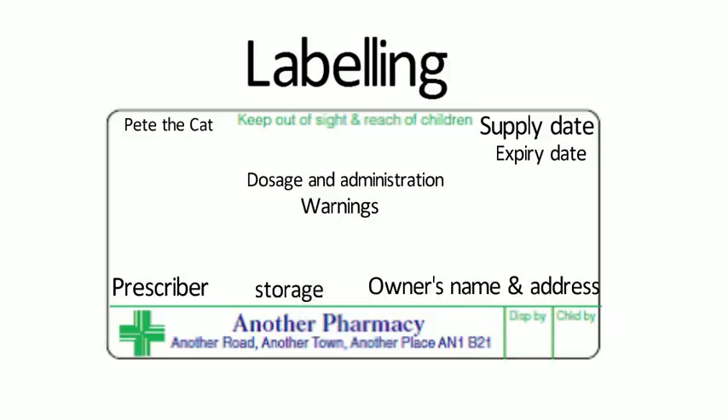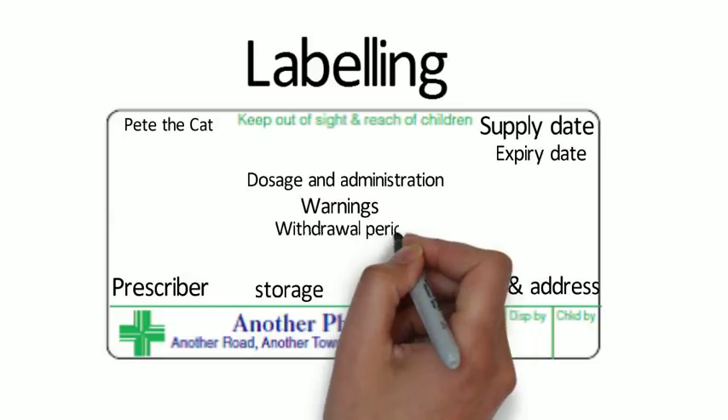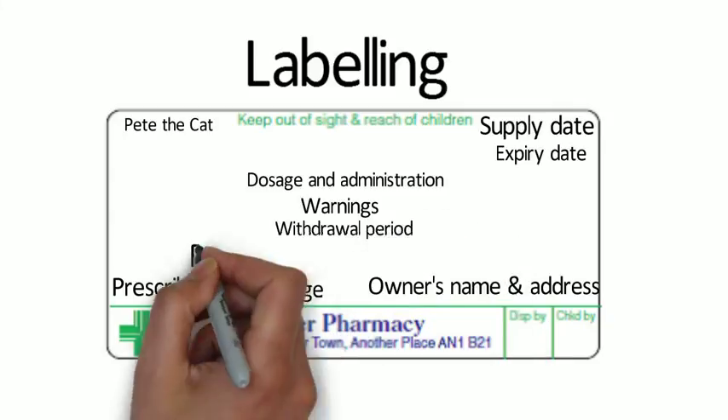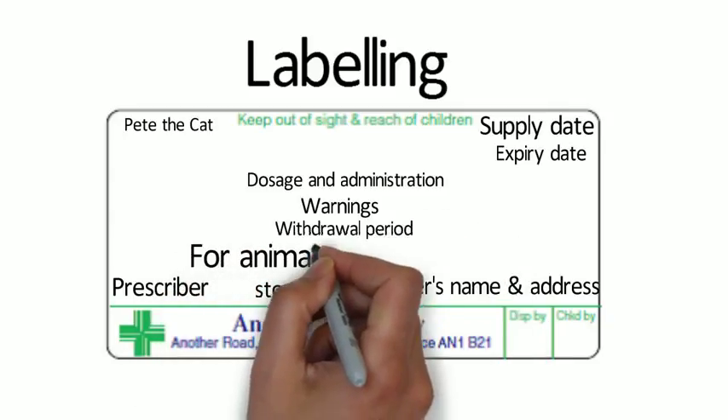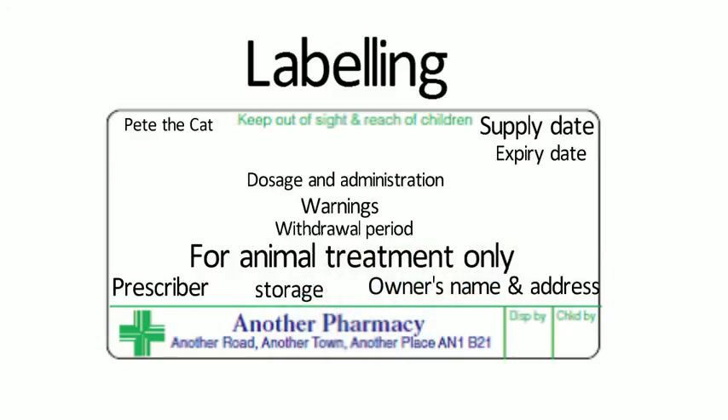If the medicine isn't prescribed under the cascade, the regulations don't actually specify that a dispensing label is required. However, the Royal Pharmaceutical Society advises that it's appropriate to generate dispensing labels for all veterinary medicines, particularly for individual animals such as pets, as good standard practice.